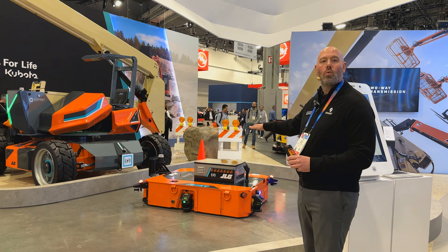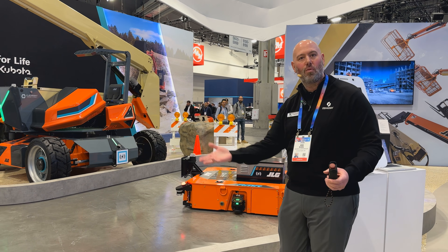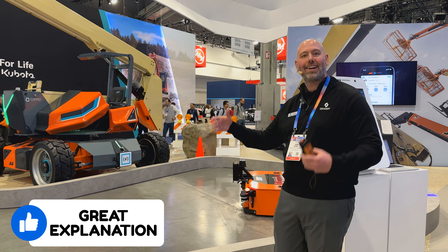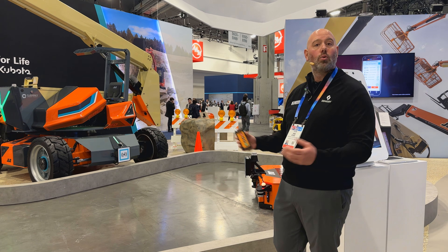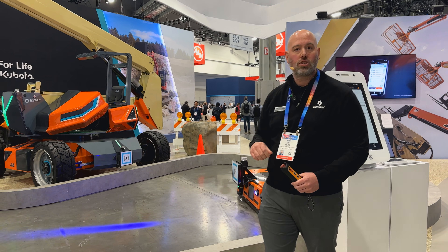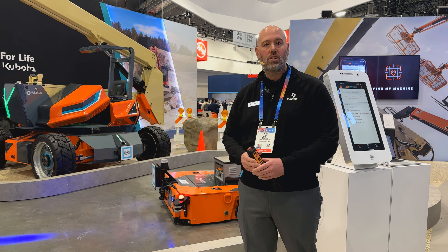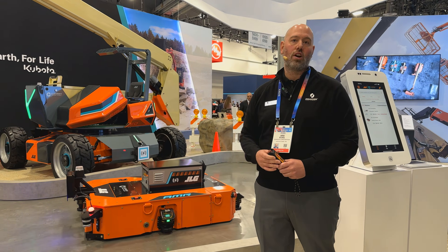Just like your Roomba at home — it finishes vacuuming, goes back, and recharges. Very similarly, the AMR will go back, recharge, and then take on the next job. In an ideal world, as you've got 100 pieces of equipment on a job site, you'll also have hundreds of AMRs, including rough terrain applications, as we solve the unique challenges of the job site of the future.